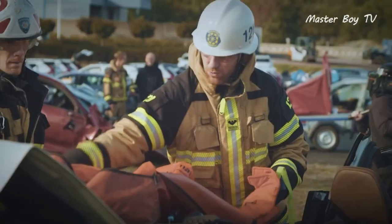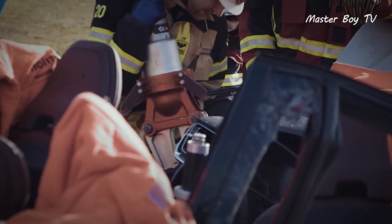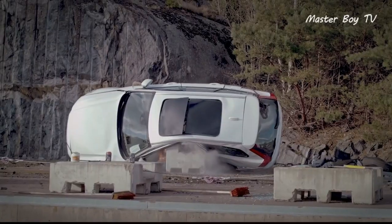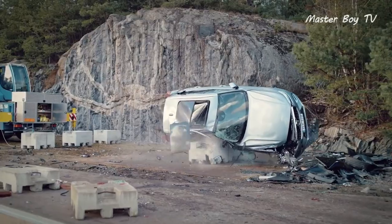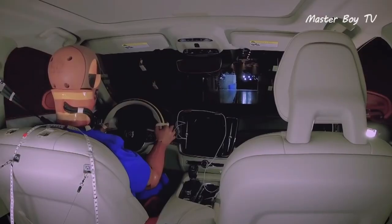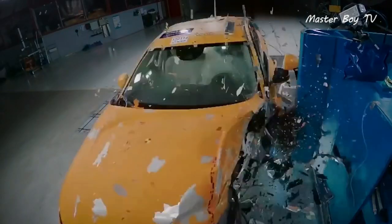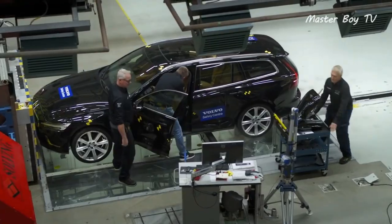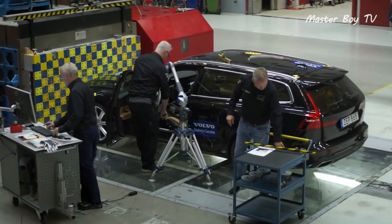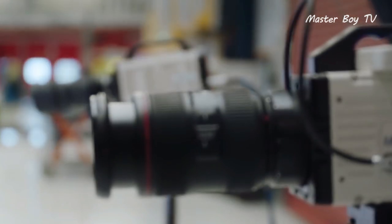Such hands-on training reduces the time to evacuate people, which ultimately saves precious lives. Apart from conducting daring crash tests, the Swedish automaker has also been pretty busy inside its state-of-the-art crash test facility. It's been estimated that the facility has crashed on average one car every single day since its opening in 2000. All such measures reinforce Volvo's safety-first motto that it's been strictly following ever since its inception nearly a century ago.